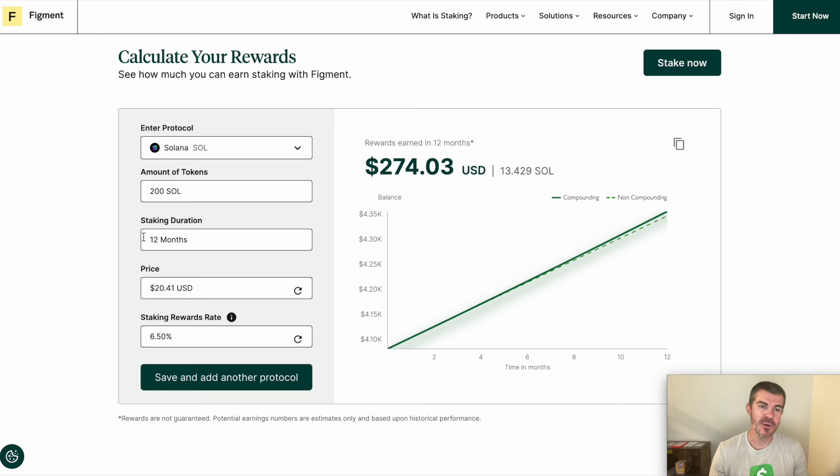It's showing that over a 12-month period, if Solana stays at this price, you would make $274, which is about a 6.5% APY. In this example you would make 13.4 SOL, which is a little over one per month. At its current price, one SOL per month would be just over $20.